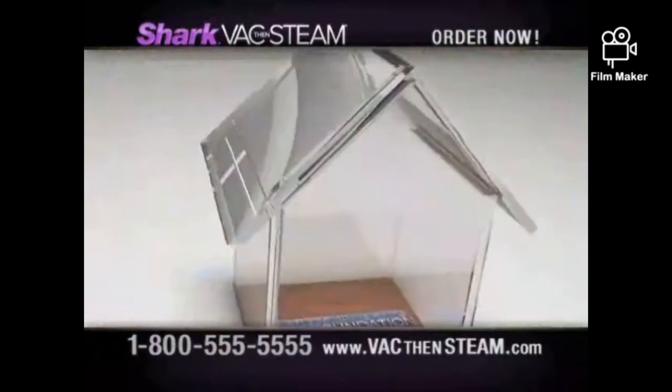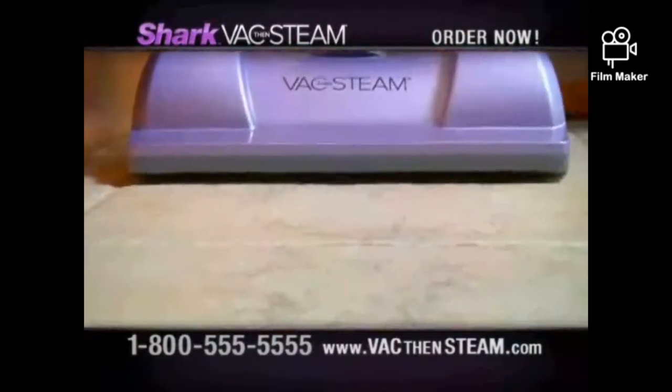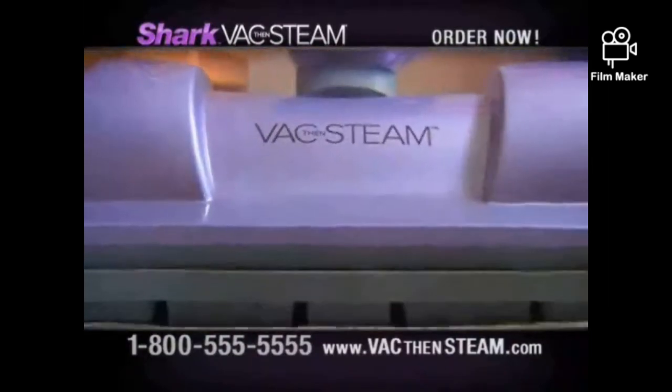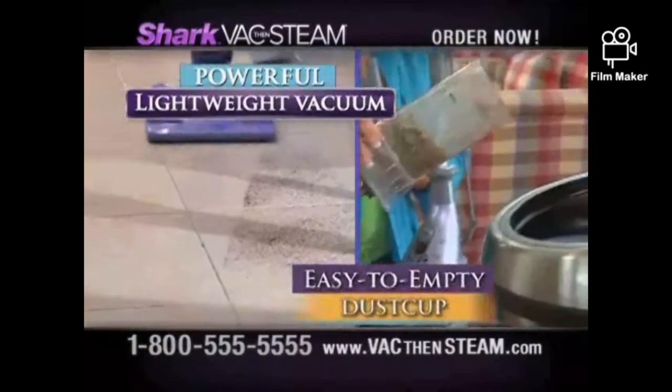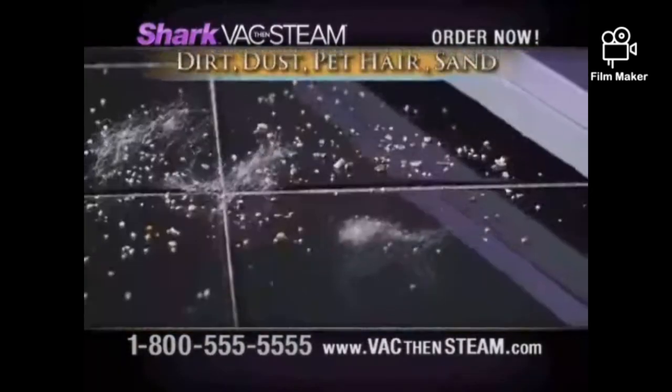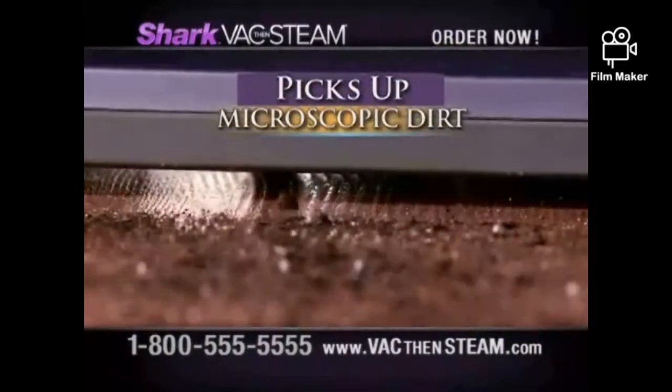It also eliminates over 99% of the virus that causes H1N1 using just plain tap water. This is important because clean and sanitized floors are the foundation of a healthy home. You get two incredible products combined in one: Shark's Most Powerful Lightweight Hard Floor Vacuum with easy-to-empty dust cup. It vacuums dirt, dust, pet hair, sand, even microscopic dirt you can't see.